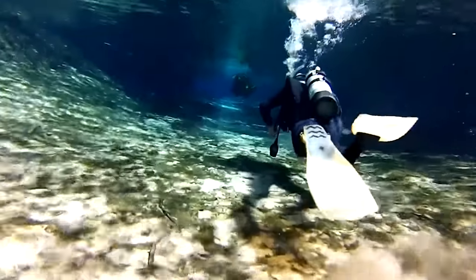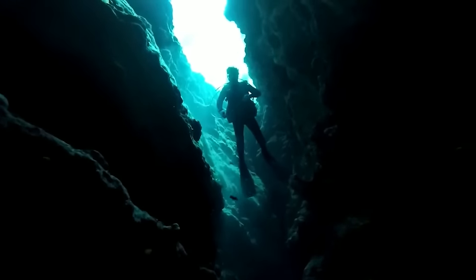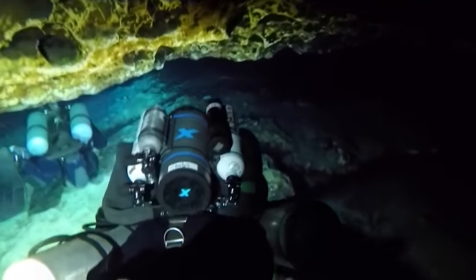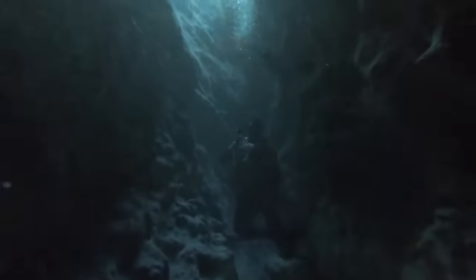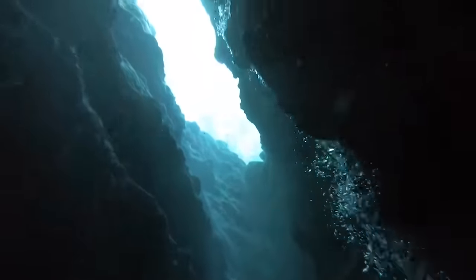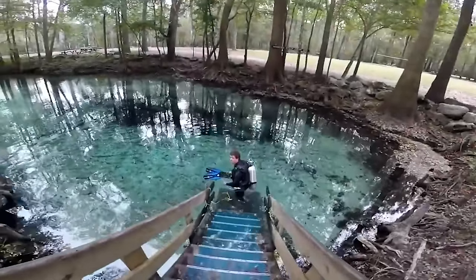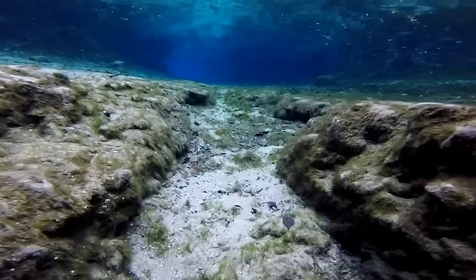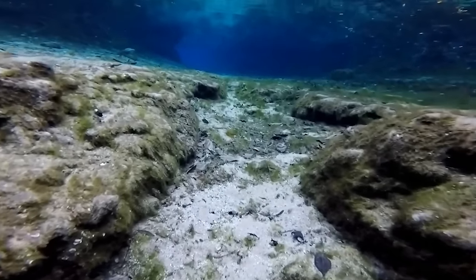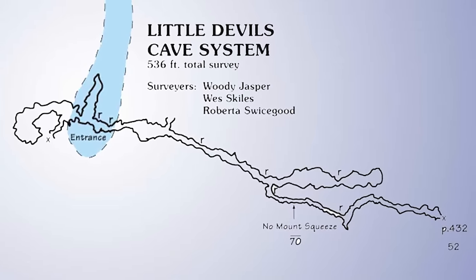A 21-year-old diver and his friend got lost while diving in the Devil's Spring system. While trying to find their way, one of the divers suffered equipment failure, and they had to share a single air tank. The Devil's Spring system in Florida is actually a collection of three springs — Devil's Eye, Devil's Ear, and Little Devil — which together produce 80 million gallons of fresh aquifer water every day, earning them the title of a first-magnitude spring group. The location is the renowned Ginnie Springs Park, which owns the land where the springs reside.